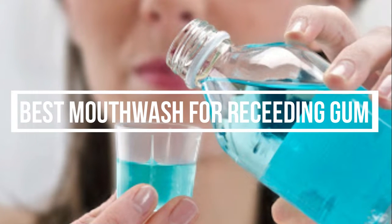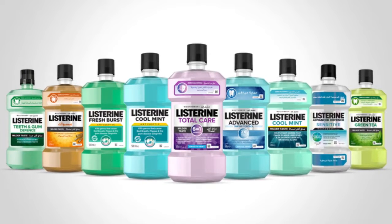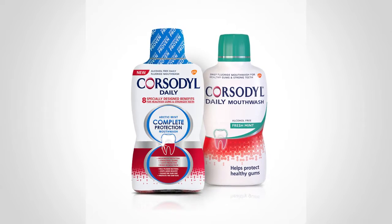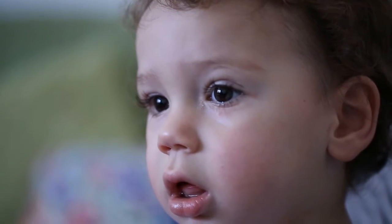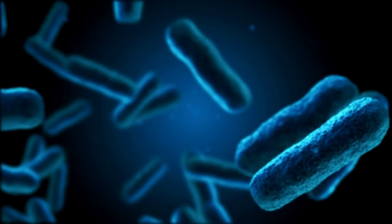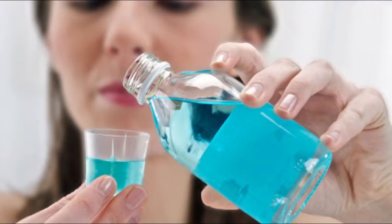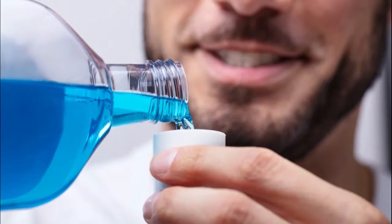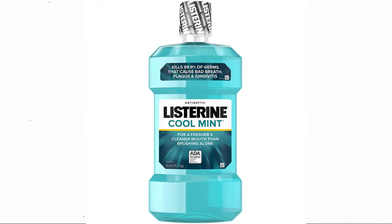Best Mouthwash for Receding Gums. Hey guys! In this video, we will be taking a closer look at 5 of the best mouthwashes for receding gums available in supermarkets near you. Saliva keeps microbe colonies in check, and inadequate amounts of saliva in the mouth lets disease-causing microbes colonize the mouth, contributing to receding gum lines. Mouthwashes that contain harsh chemicals, such as sodium lauryl sulfate or alcohol, contribute to a decrease in the amount of saliva you produce. Let's jump straight to the list!